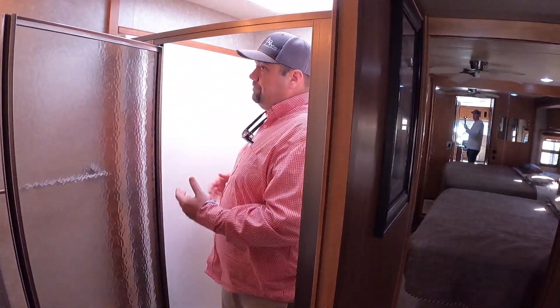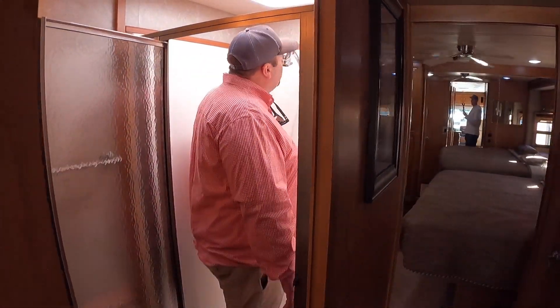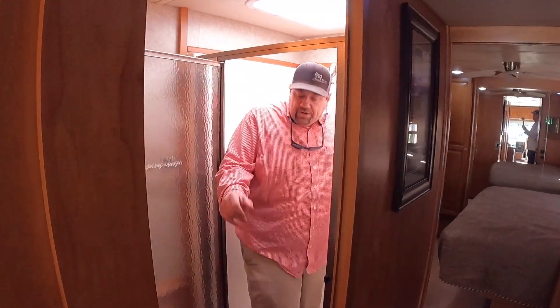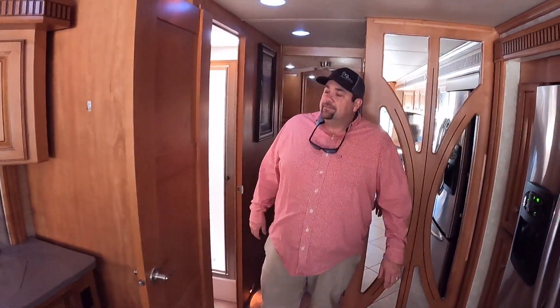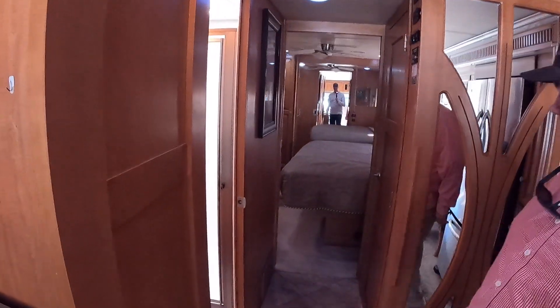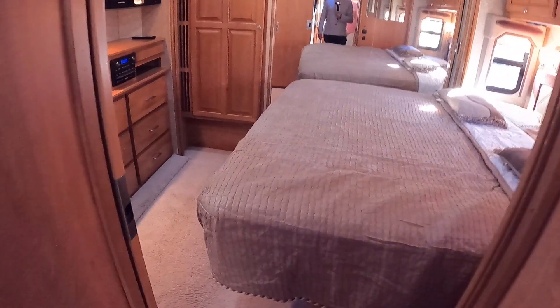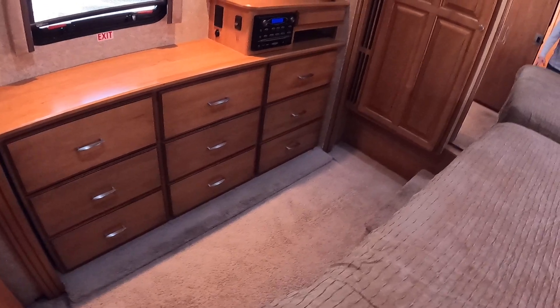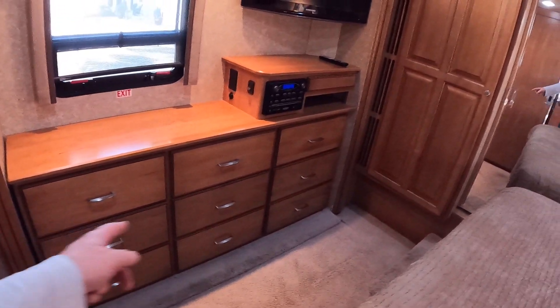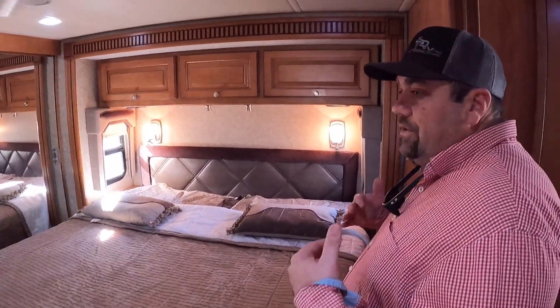The shower in here is massive - very, very good size. I always like to see a good size shower, especially for the bigger folks. Now going back - this just seems like a very comfortable rear bedroom with a lot of space between the foot of the bed and these drawers. You've got a ton of drawer space. I like this floor plan - it's got a king size bed, and that's huge. That's always one of the first questions I get on any coach.